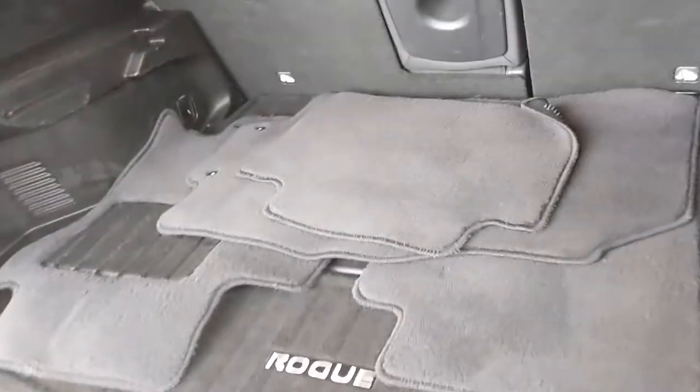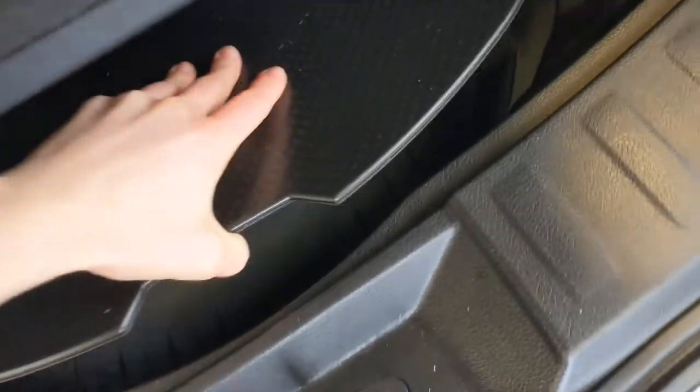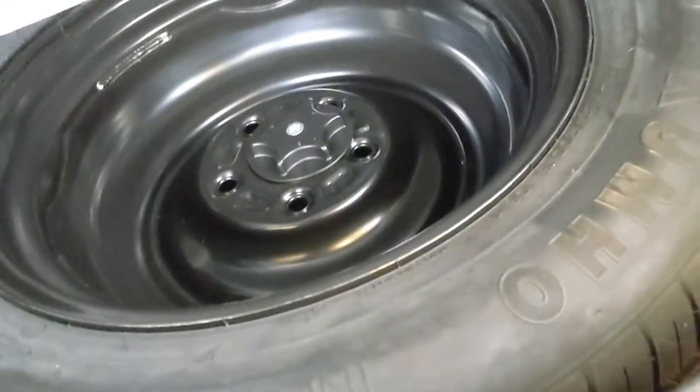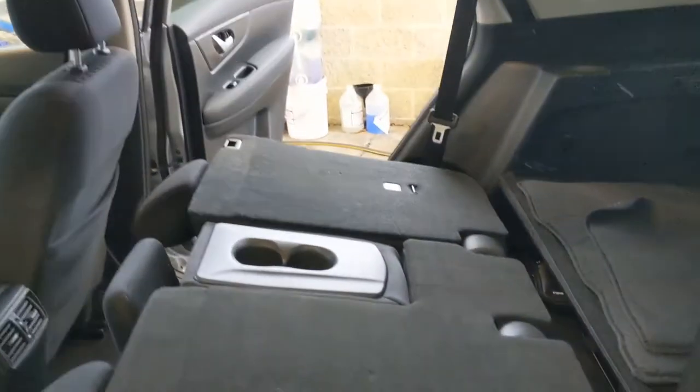In the hatch you'll see all of this nice room for your cargo. Underneath here you have extra storage space, and underneath here you'll see the spare tire and your tools down there. If you do need to increase your cargo space you can easily fold down this second row. It folds down flat and that'll give you a whole lot more room for anything you need to carry.